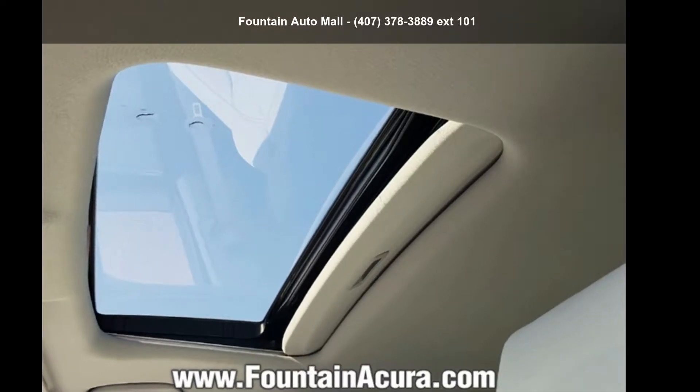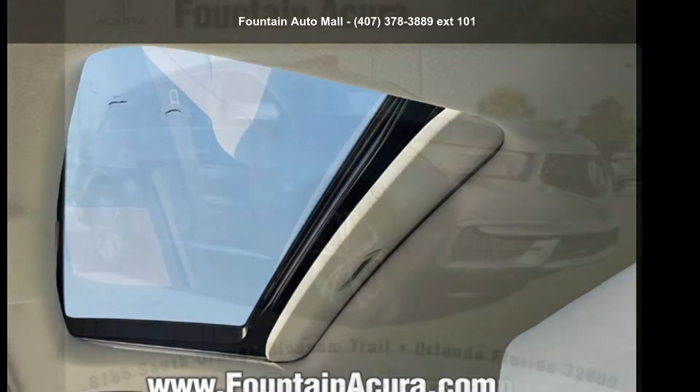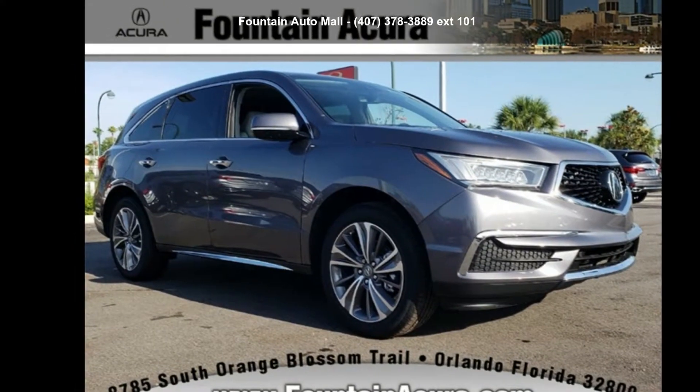Arrive in style with this Acura 2018 MDX 3.5L. Don't miss this great deal on a luxury vehicle.